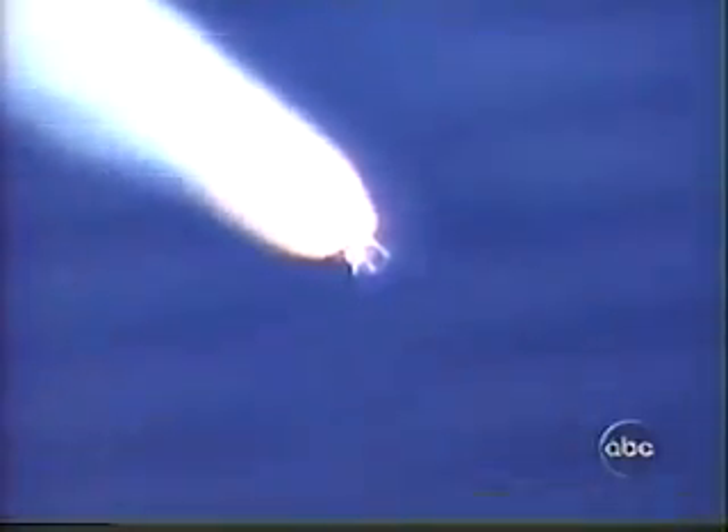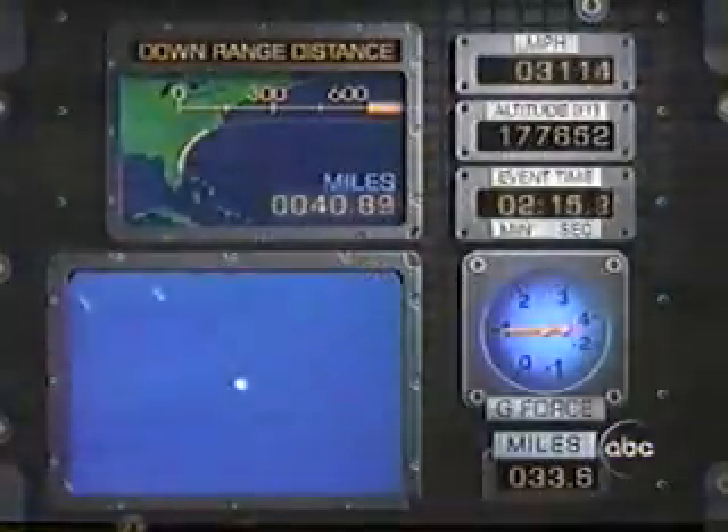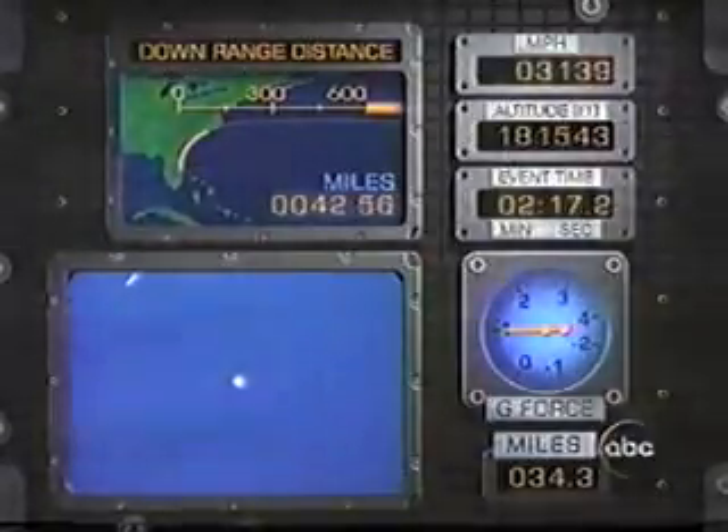One minute and 50 seconds into the flight, Discovery now at an altitude of 25 miles, traveling at a speed of 2,900 miles an hour. The next event will be burnout and separation of Discovery's twin solid rocket boosters. There they go — they're done for.